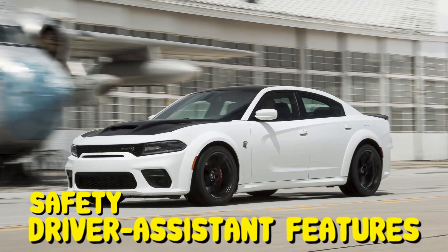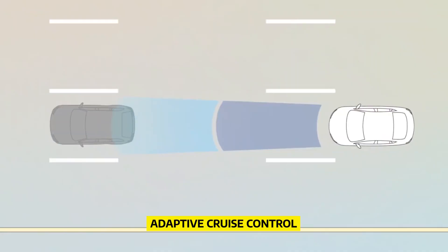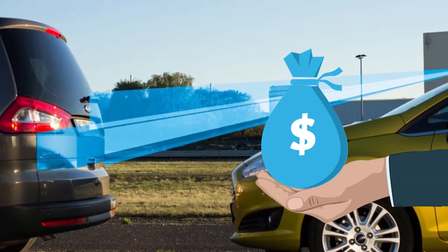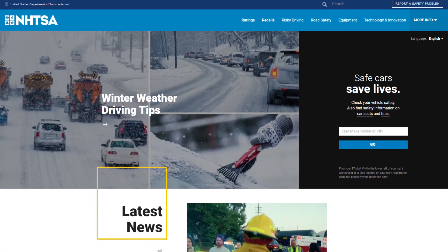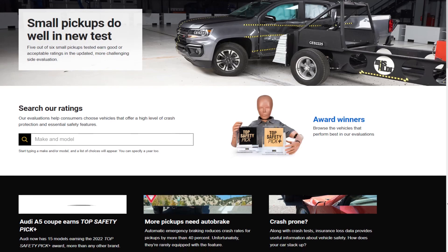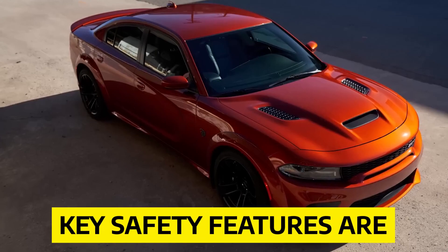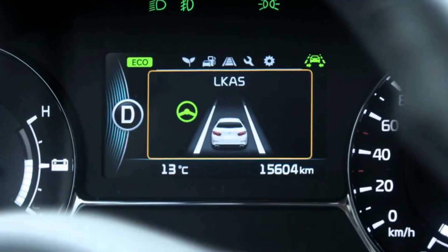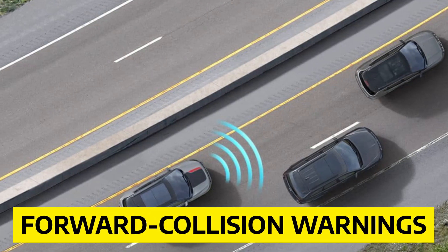Safety and driver assistance features: The big Dodge sedan does have a lot of driver assistance technology, like adaptive cruise control and automatic emergency braking. However, these features cost extra, and the most advanced options are not available on base models. Visit the NHTSA and IIHS websites to find out how the Charger did in crash tests. Key safety features include blind-spot monitoring, rear cross-traffic alert, lane departure warning, lane-keep assist, and forward collision warning — all available as options.